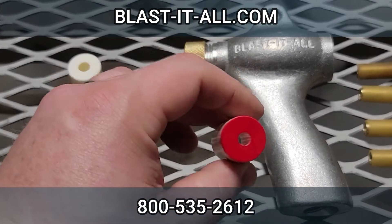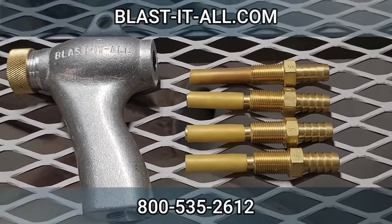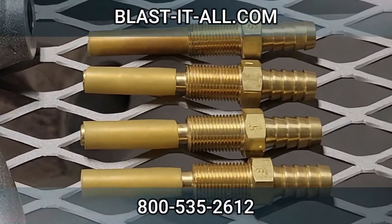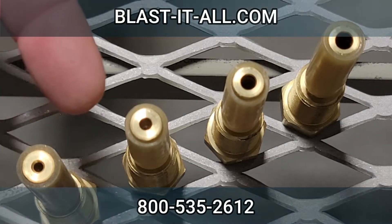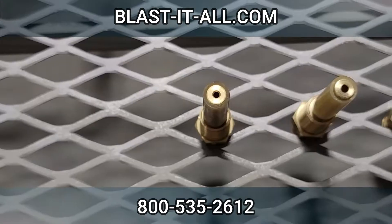Most people think these suction blast nozzles determine the CFM which determines the compressor size, but it's actually these. These are different size air jets that can be installed into the standard blast gun. The orifice or opening on the air jet determines the CFM usage which determines the size of compressor needed.